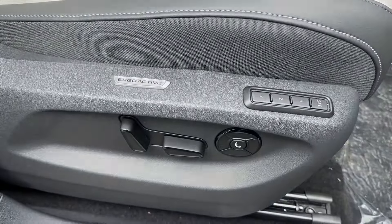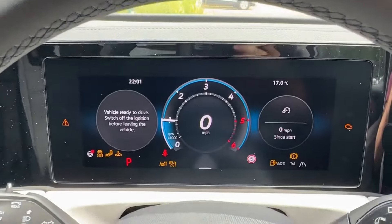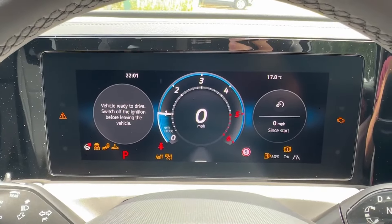The driver can enjoy this electric memory front seat with massage function. Additionally, a leather-wrapped multi-function steering wheel is on offer, operating the digital cockpit up ahead.